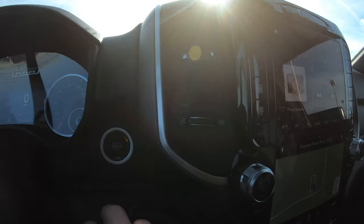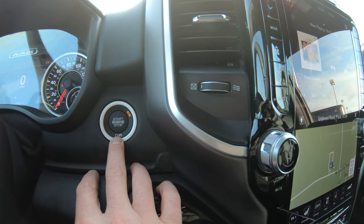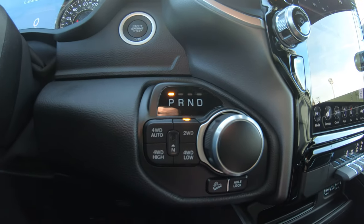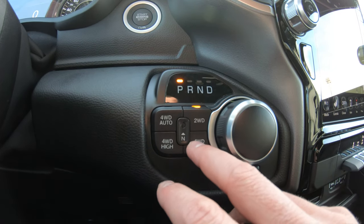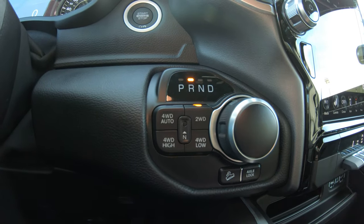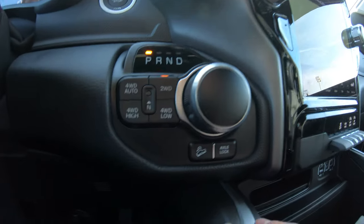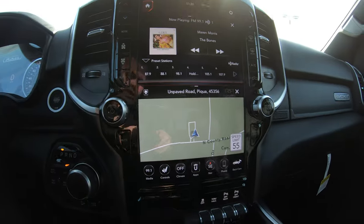This vehicle is a push-button start and also has a remote start. With the push start, you simply leave the key in your pocket or purse, put your foot on the brake, and hit the start button — it fires right up. This is a four-wheel-drive vehicle; it's currently in two-wheel drive, but you also have four-wheel-drive auto, four-wheel-drive high, four-wheel-drive low, and a neutral switch. It's a turn-knob system, and while in reverse it shows the factory backup camera. It also has a hill descent feature and an axle lock feature.